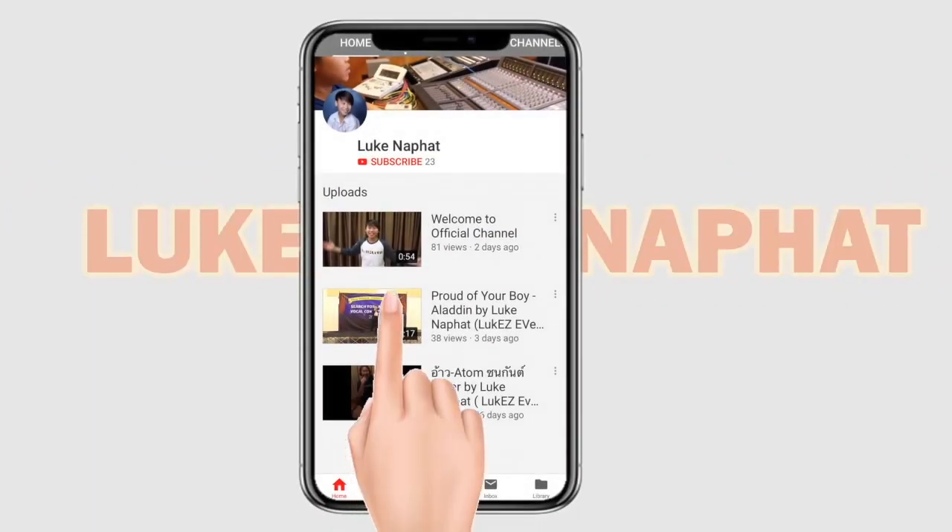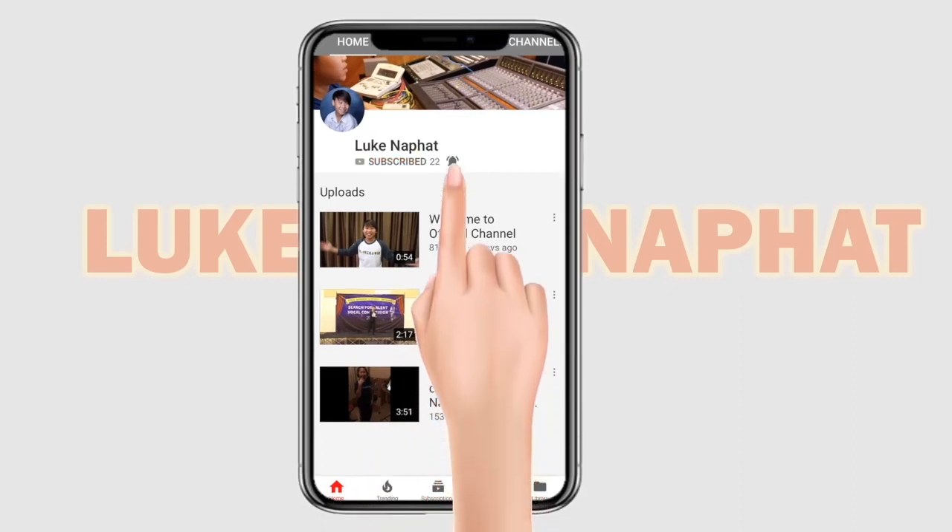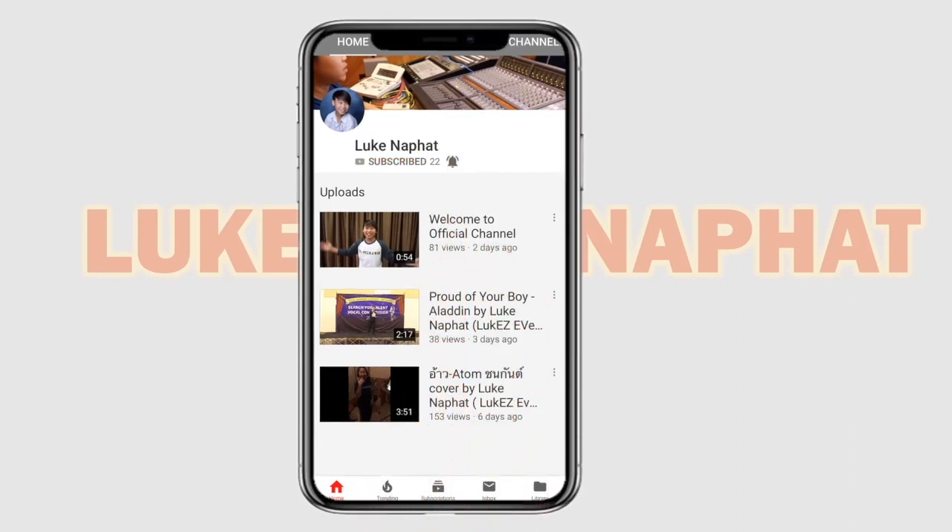So guys, thanks for watching! I'll take you to other places in Suvarnabhumi Airport in the next episode. Don't forget to follow me at Loop Napot, click that subscribe button, ring that little bell, and stay tuned for the next episode. See you, bye bye!